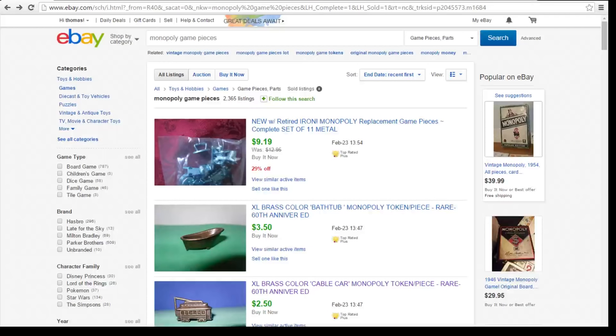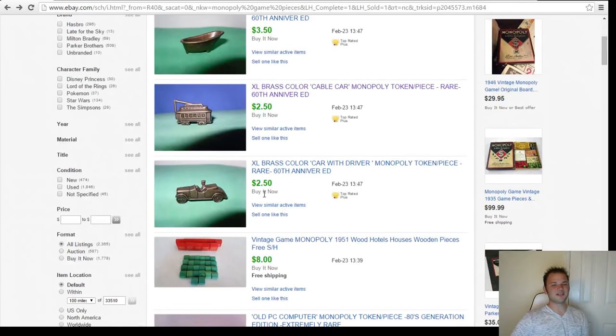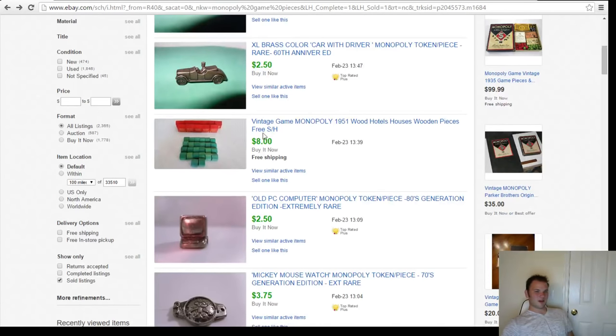Sometimes breaking up the board game is best. You might be able to sell the whole game for $20, but it's gonna cost you $10-$14 to ship it. When you could just take the pieces out and sell them for $20 and only pay two or three dollars to ship them. Let me show you what I'm talking about — I'm switching to my eBay window. Here you can see completed listings of some Monopoly pieces. They only look like they're $2.50 and $3, but they're charging $3-$4 shipping as well, which covers their fees and shipping.